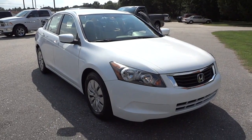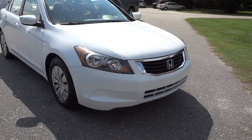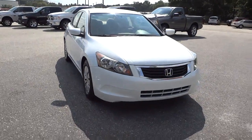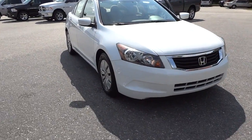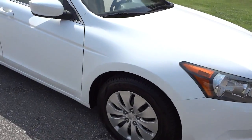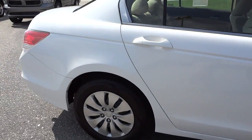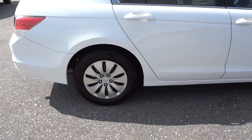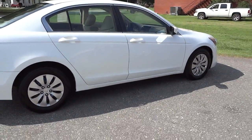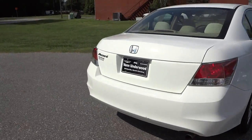Hey, this is Mike. I just want to show you this 2008 Honda Accord we have on the lot. It's in white with a tan interior, so it kind of helps keep it cool on hot days like today. We do have steel wheels with hubcaps.